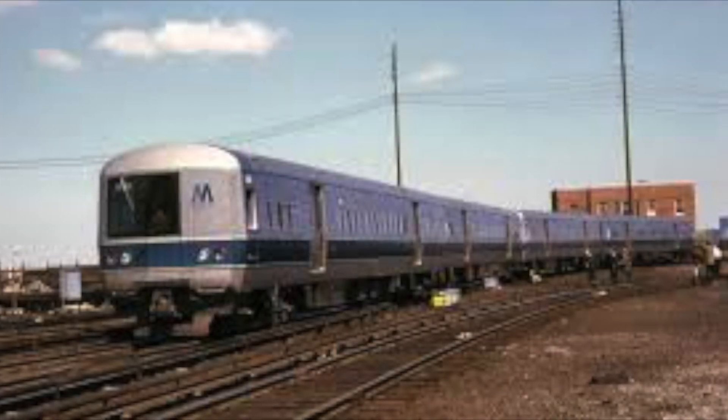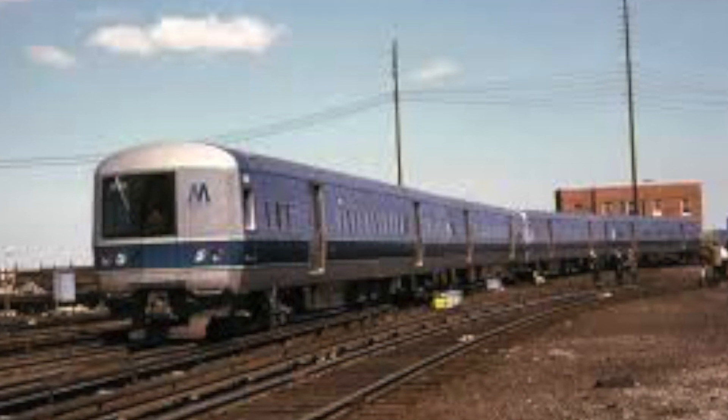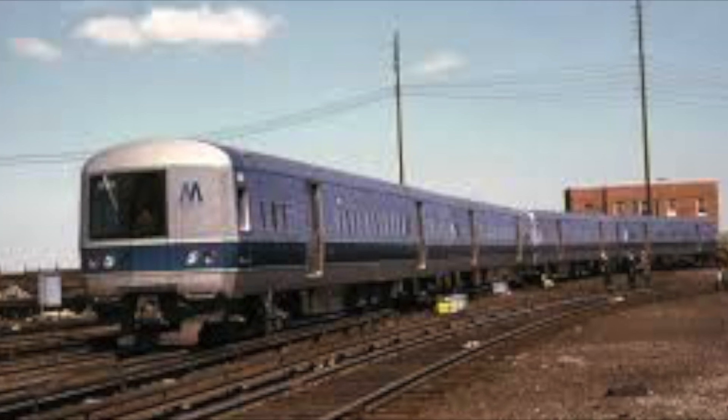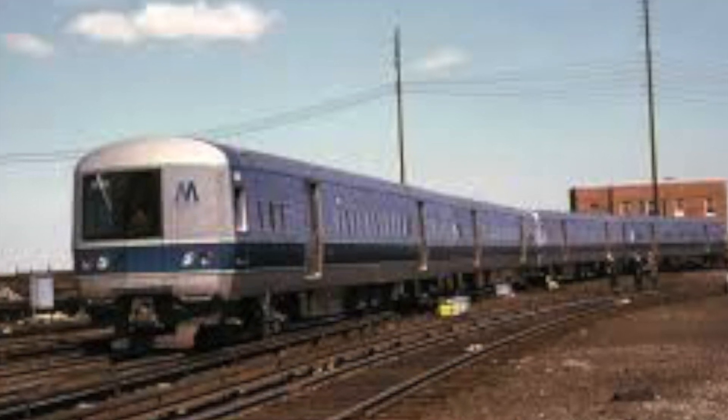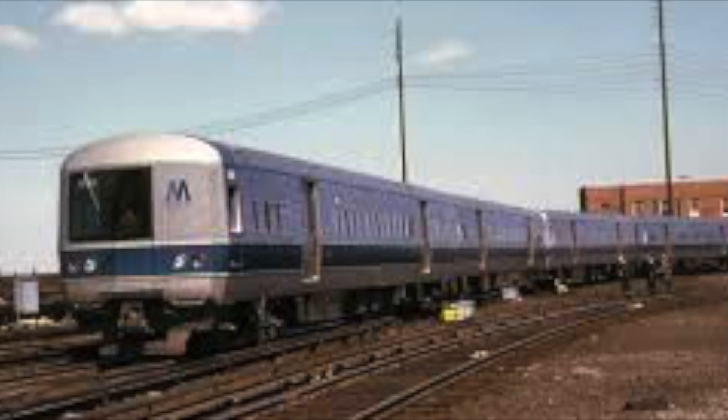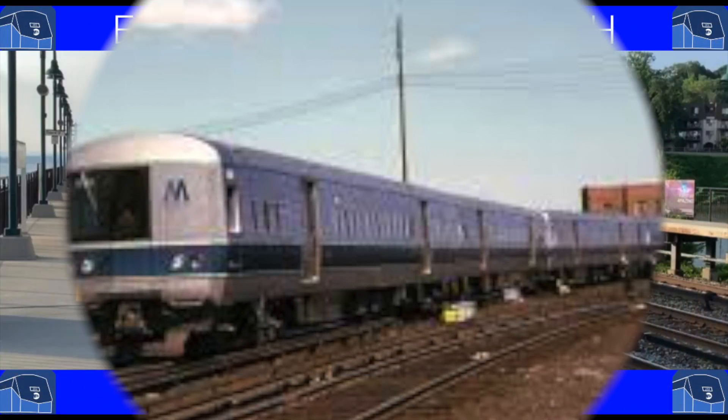While the M1s were eventually retired, they provided 40 years of service on both railroads and introduced features that are now seen as standard across the industry. These cars turned a ridership decline into an increase, and the Bud M3 is likely to serve for another decade.